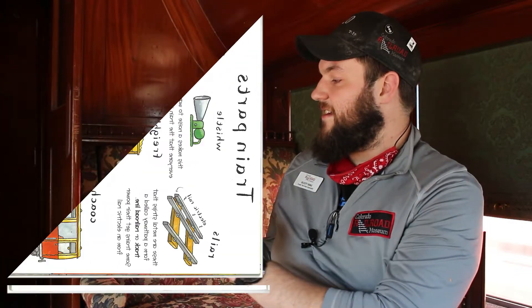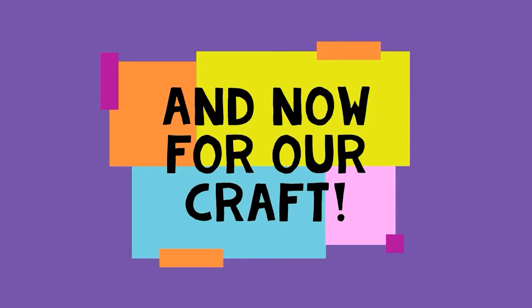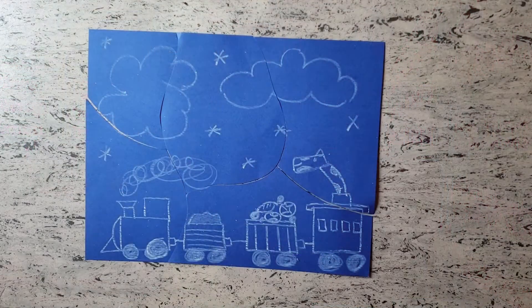The end. Thank you so much for joining us. Let's pop on over to Ronnie for an amazing craft. Hi everyone, this is Ronnie again here at the Colorado Railroad Museum. I'm very excited to show you a new craft that we're doing today. It goes with our book, Terrific Trains. So take a look.